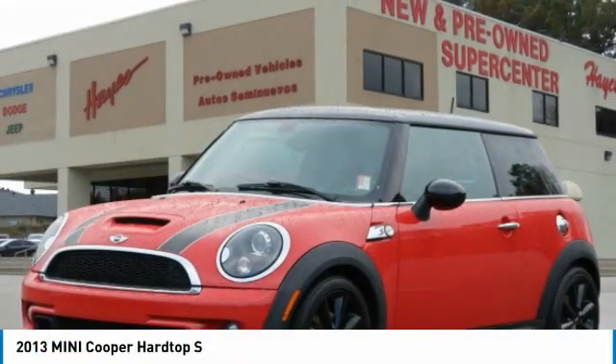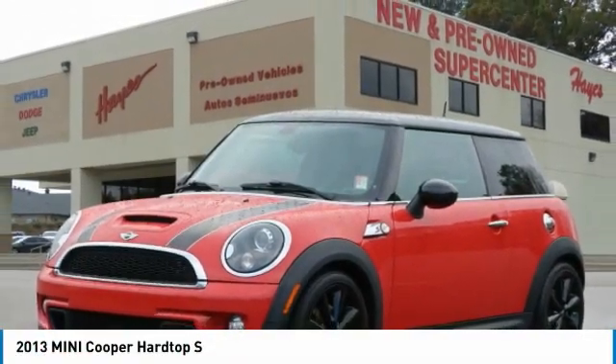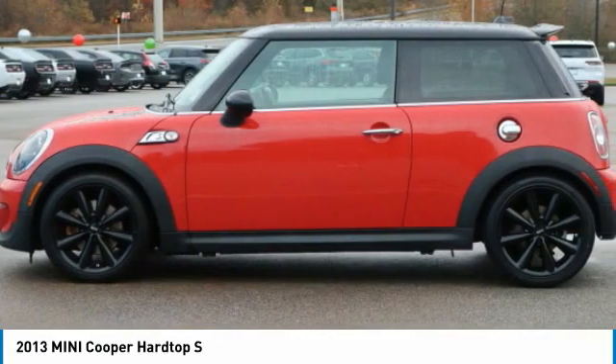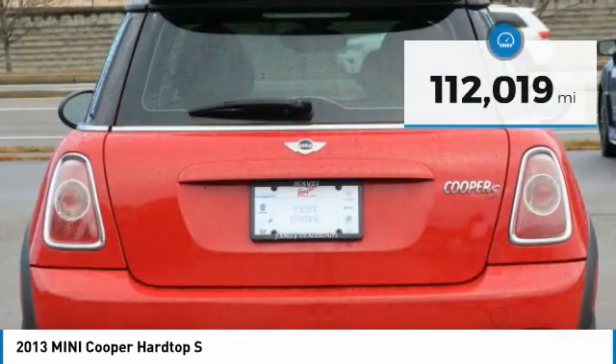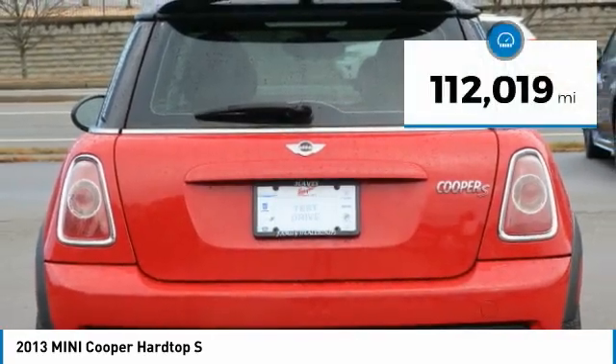Test Drive the 2013 Cooper. Agile handling and quick, precise steering make the Mini Cooper lots of fun to drive. The cabin is roomy with plenty of front leg room. This vehicle has less than 115,000 miles.